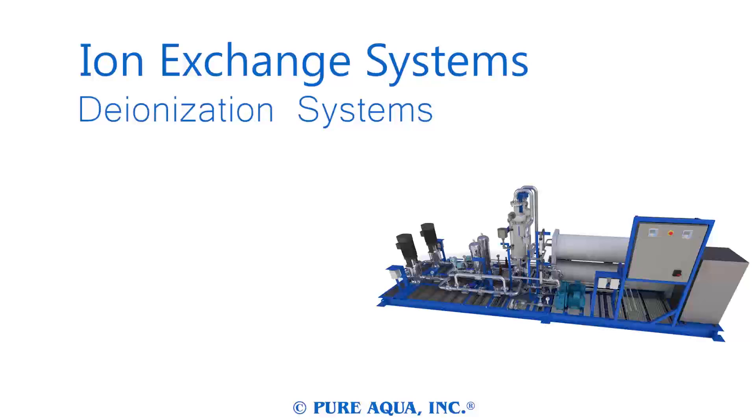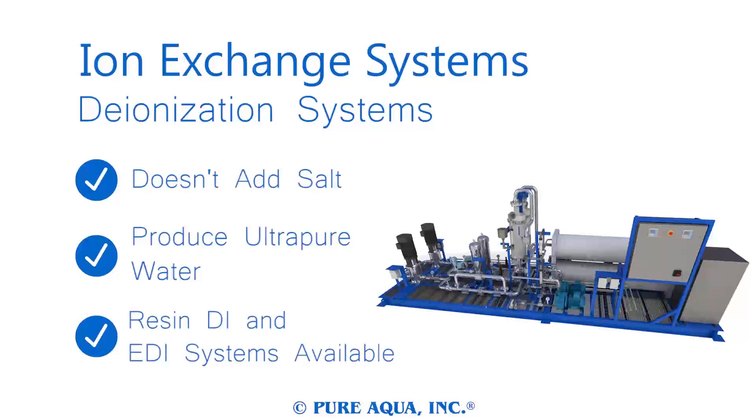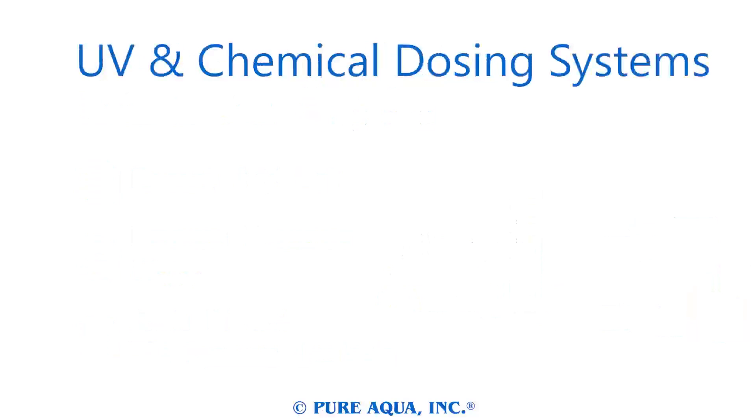Deionization systems remove the ions from water without adding salt, and are capable of producing laboratory-grade, ultra-pure water. These advanced systems often act as post-treatment to reverse osmosis, and we have chemical deionization and electro-deionization systems available.